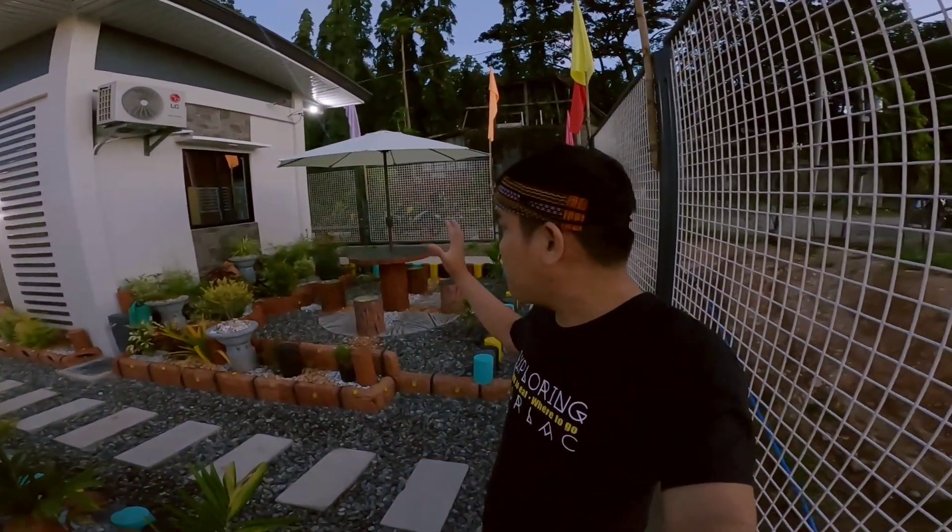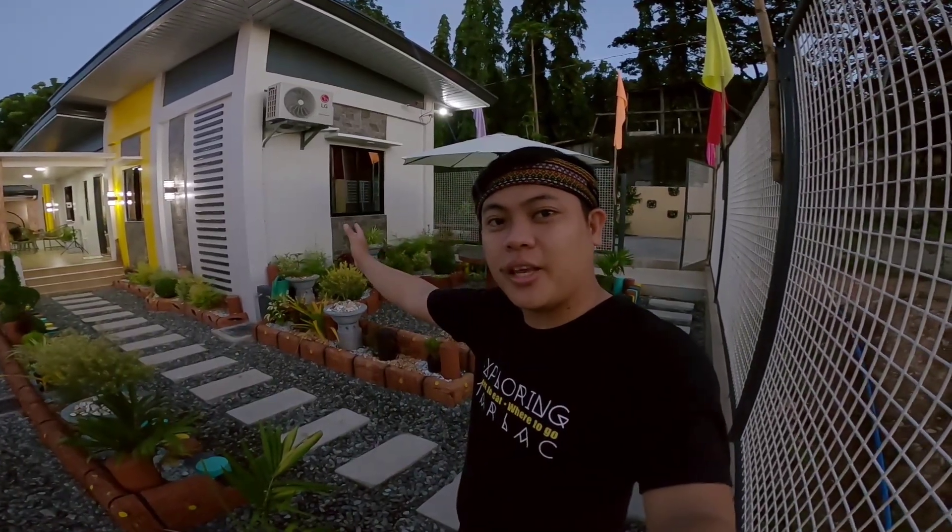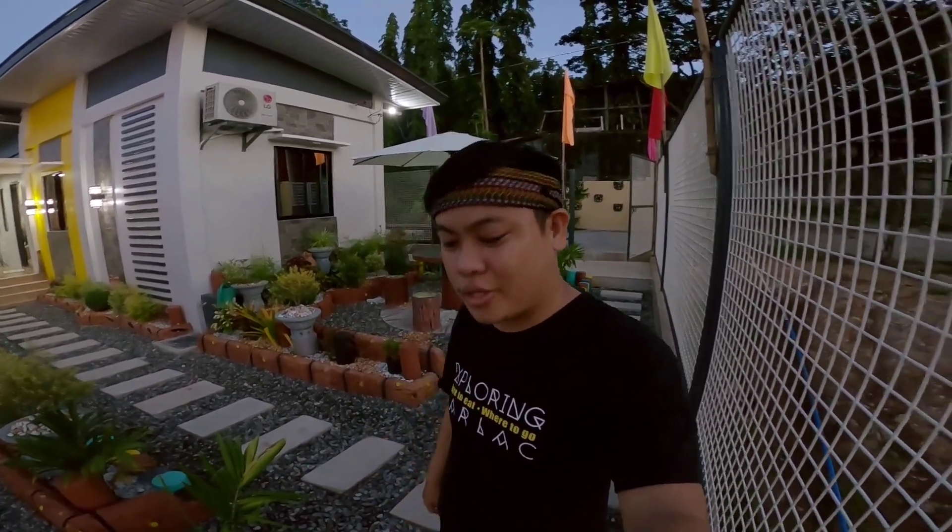Napakaluwang ng place guys. Ito yung pinaka garden area nila. Later guys, papasokan natin yung pinaka staycation house nila dito. Kung ilang room ba ang meron nila, kung anong itsura ng kitchen, and then yung pinaka living room.